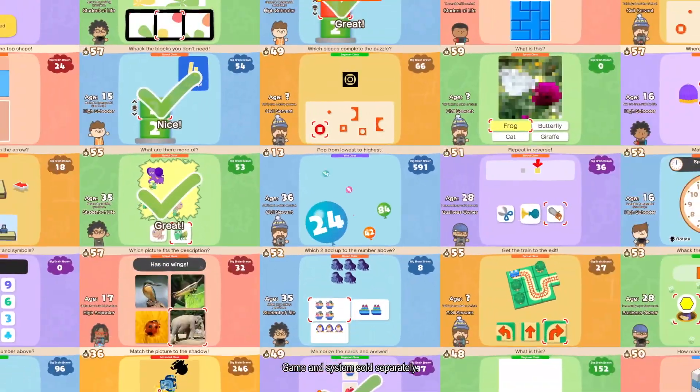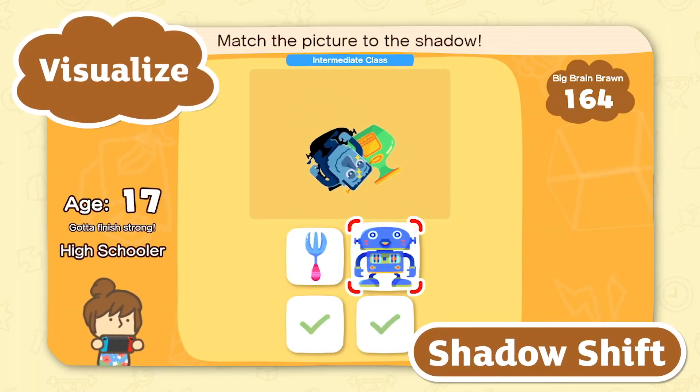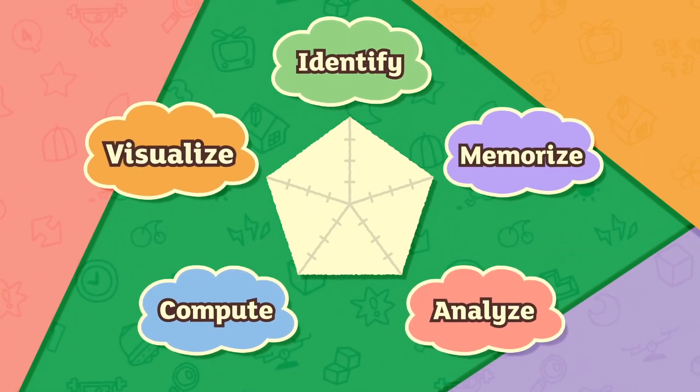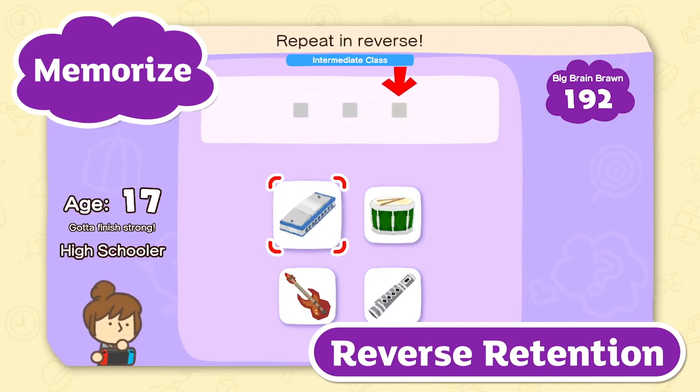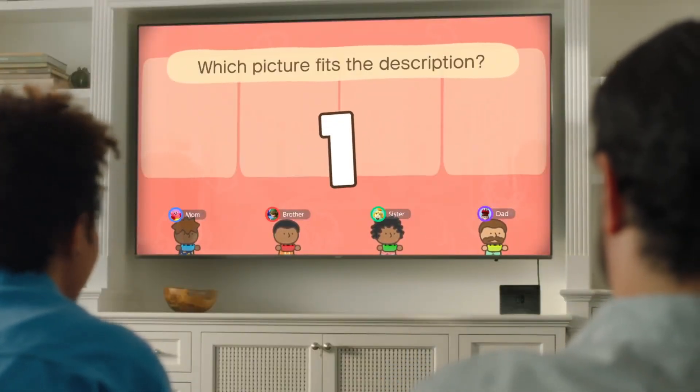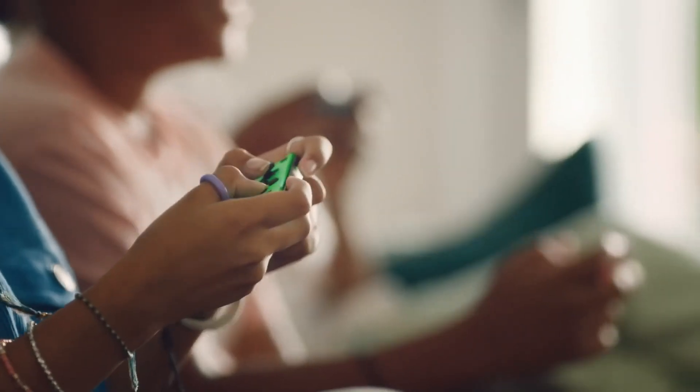Just like the original games, Big Brain Academy: Brain vs Brain exercises those knowledge muscles. There are a bunch of different activities that exercise your memorization, focusing, and more. And with Brain vs Brain you can even compete with family and friends in up to four-player multiplayer matches.